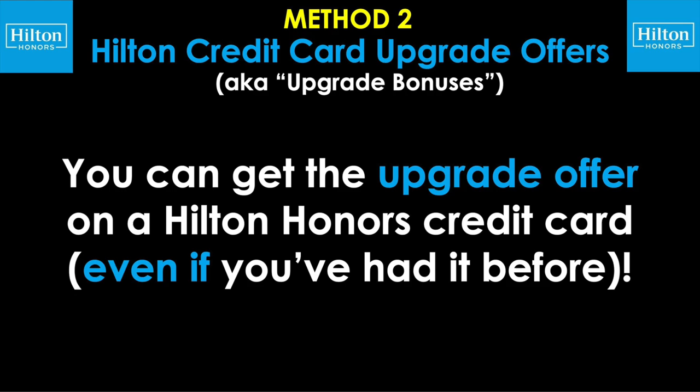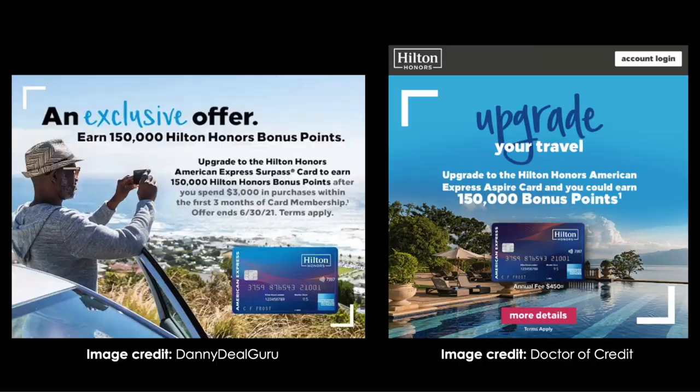Method number two: Hilton credit card upgrade offers, aka upgrade bonuses. Unlike welcome offers when applying for a new card, you can get upgrade offers on a Hilton Honors credit card even if you've had it before. By upgrading, I'm referring to moving from a lower fee, lower benefit card to a higher fee or higher benefit card — for example, moving from the no-fee Hilton Honors card up to the Surpass, or Surpass up to Aspire. Here are a couple examples of targeted upgrade offers — you can earn 150,000 bonus points when upgrading and meeting the requirements.